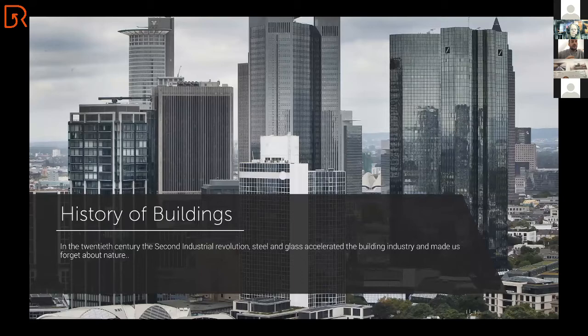Unfortunately, in the 20th century, after the Second Industrial Revolution, steel and glass accelerated the building industry — and it made us forget about nature. If you look at this horizon, it's a lot of grey, a lot of glass, a lot of steel. If I look at our cities, I see the negative effect it has had on our horizon, and I also see that we do not look at nature enough anymore.